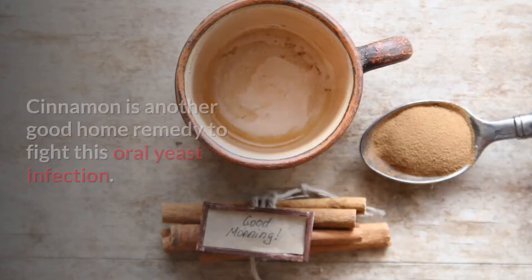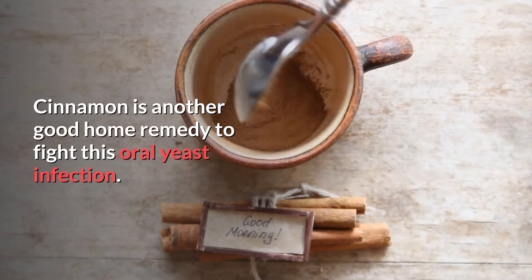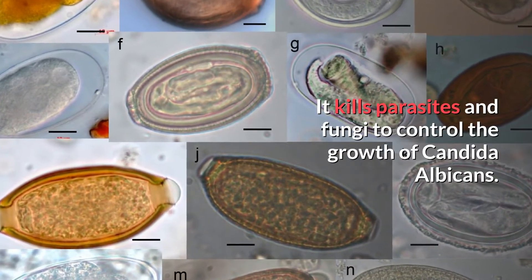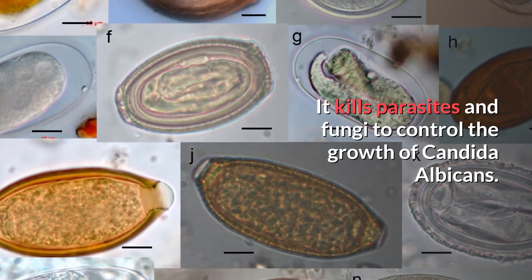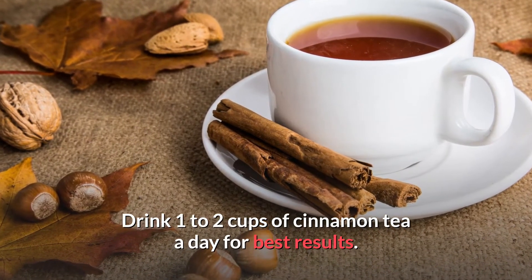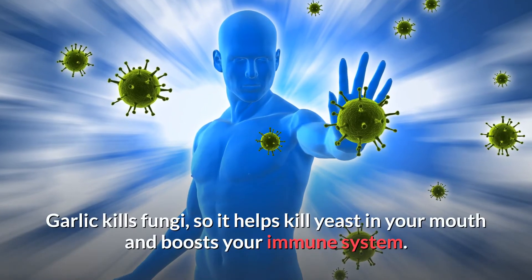Number seven: cinnamon. Cinnamon is another good home remedy to fight off oral thrush yeast infection. It will help to kill parasites and fungi to control the growth of Candida albicans. For this remedy, simply drink one to two cups of cinnamon tea a day for best results.